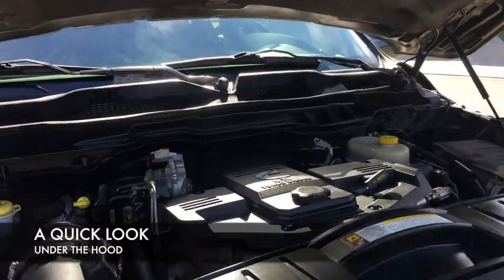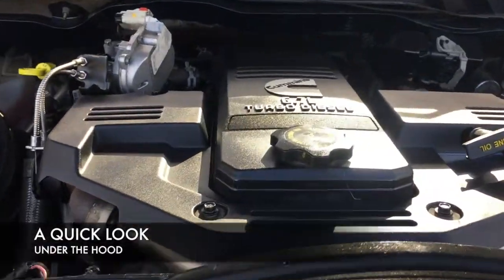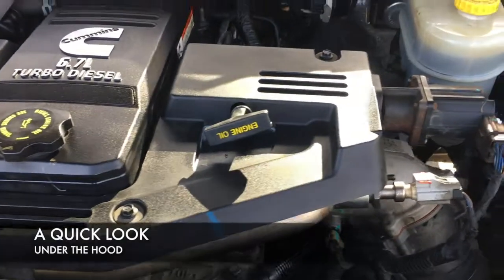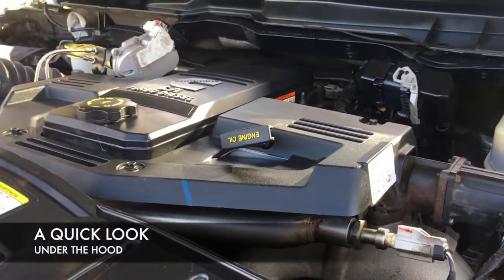Here's the undershot of the hood. You can see it's the Cummins 6.7, and it is a 2012. One of the nice things about the 2012 is it does not take diesel exhaust fluid, so you don't have to worry about filling that all the time either.